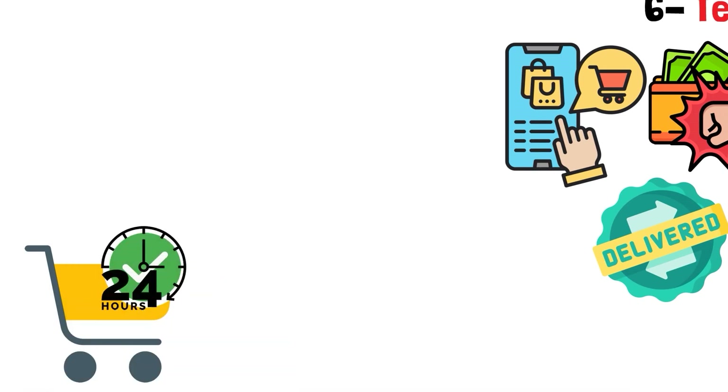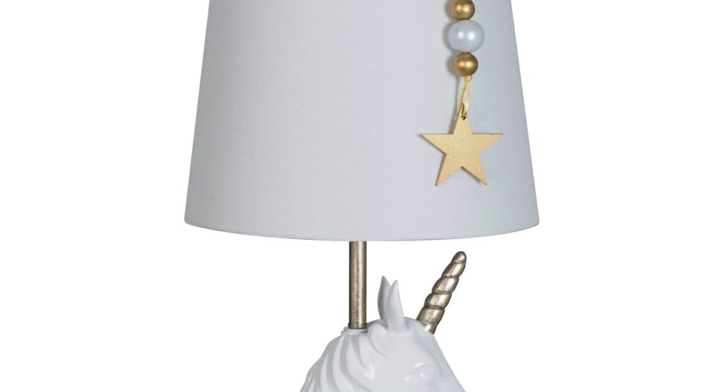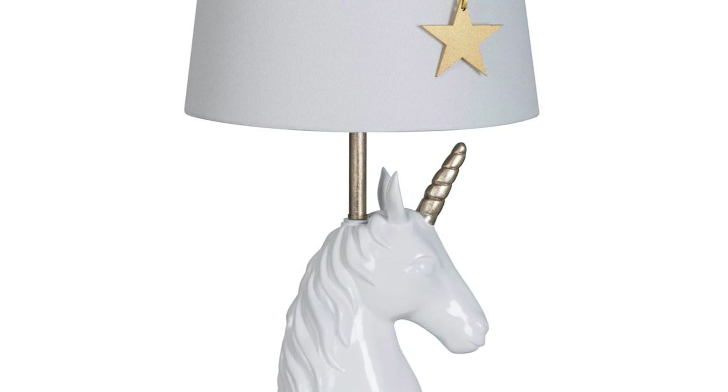Put things in your cart, step away from the screen, and think about it for a day. Is that cute unicorn lampshade really something you need? Or could you find a better way to spend that money?